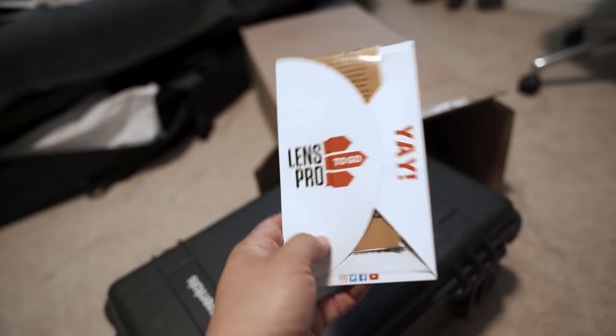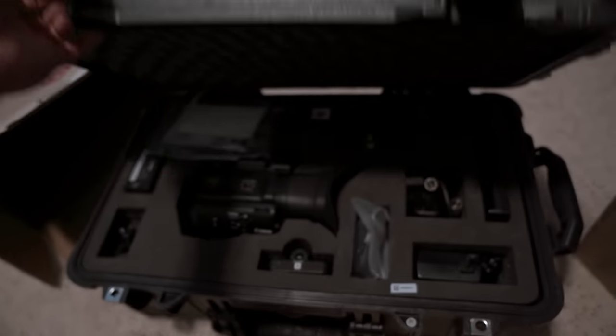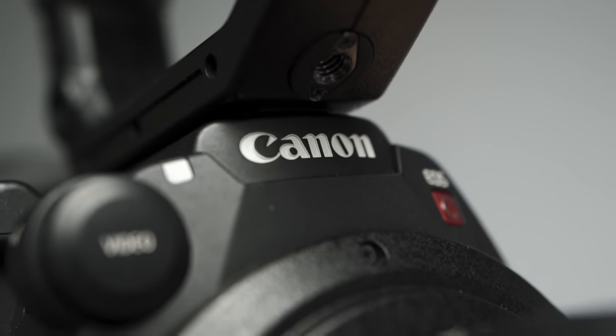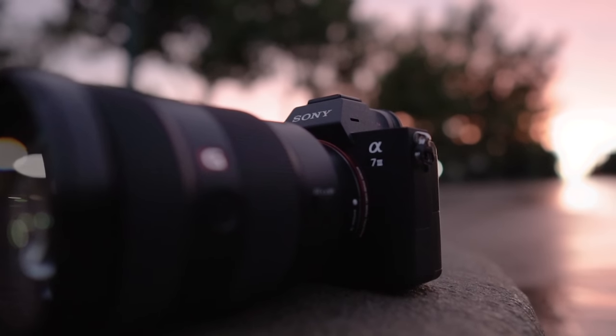So I asked my friends from LensPro2Go to send me a reasonably affordable production camera, the Canon C200, and see how it compares to a mirrorless camera like the Sony A7III.